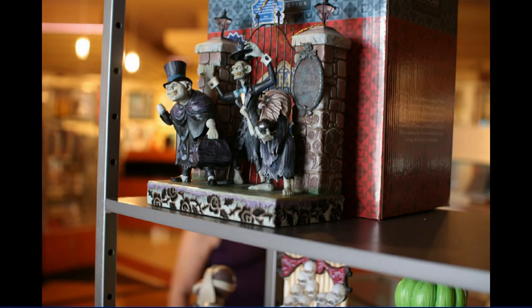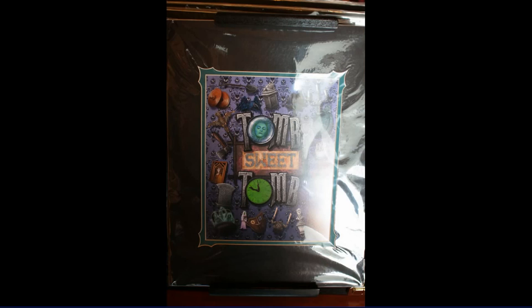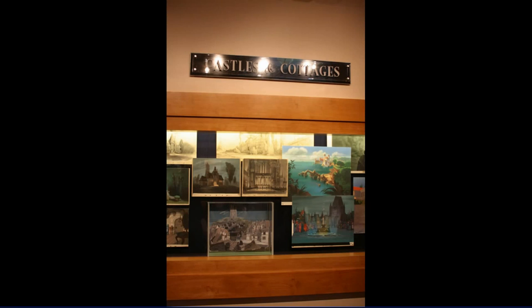There's the Hatbox Ghost — he was $99. The Hitchhiking Ghost — this is the second version of something like this; this one lights up, the other ones didn't. There's also the organist, though they don't much like his face if you turn it around the other way. And this is a bit of a framed poster or lithograph — 'Tomb Sweet Tomb.'